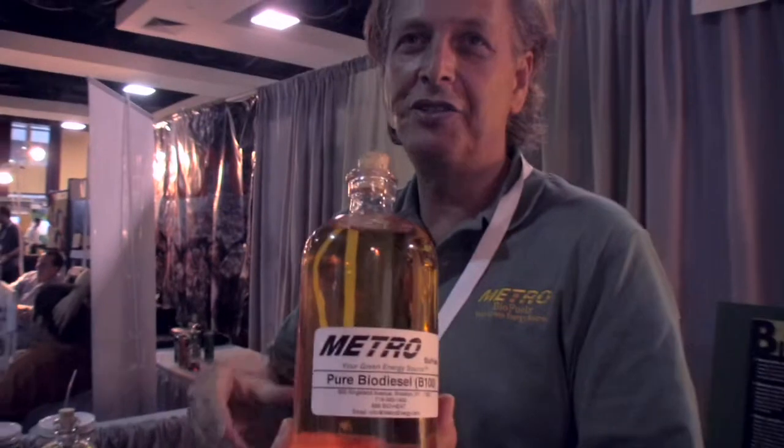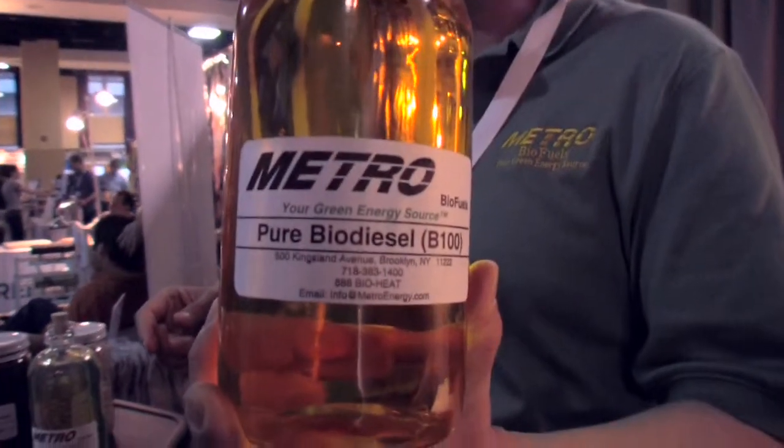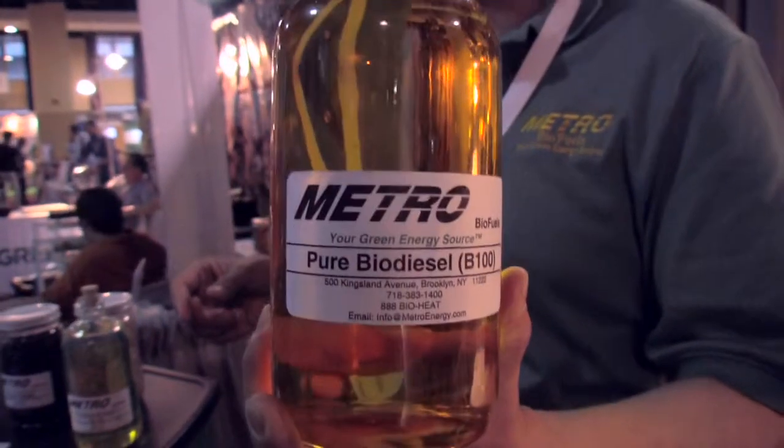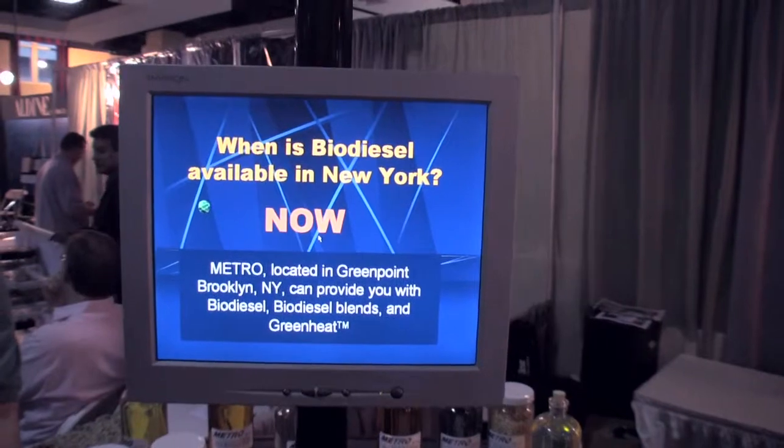This is 100% biodiesel made from soy oil, which we get out of the Midwest. Would you like to do a sniff test? Sure — we don't drink this, we sniff it. 100% pure biodiesel.